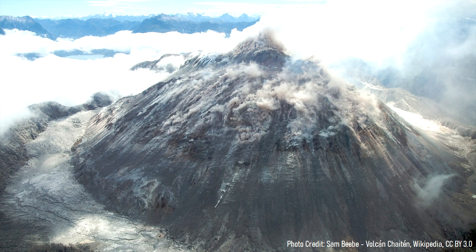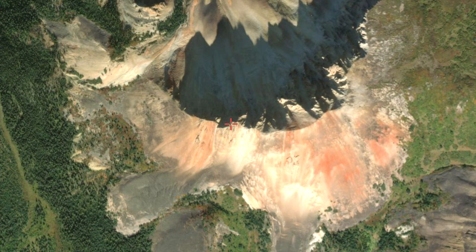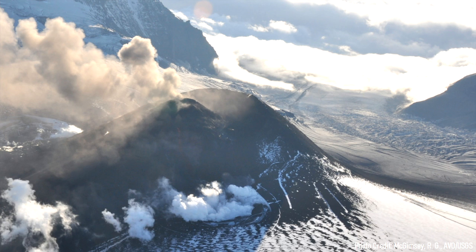Lavas then became more viscous once again, erupting a series of andesitic lava domes in the center of the volcano. Later, a series of thick rhyolite lava domes erupted on the western edge of the modern edifice, which had a high degree of hydrothermal alteration. This left behind colorful red, yellow, and pink colored lava domes.